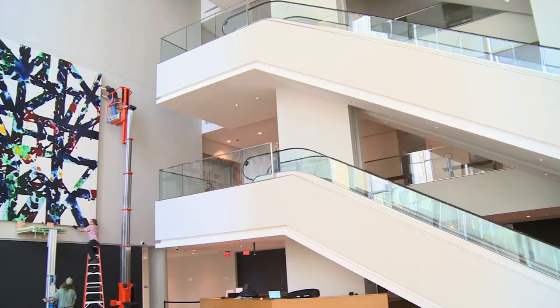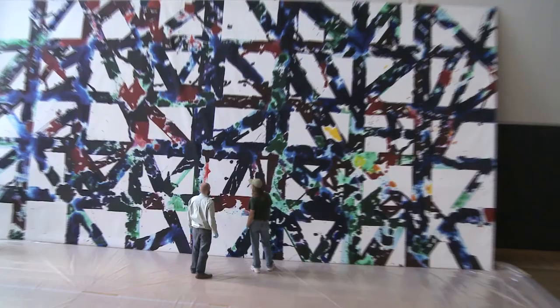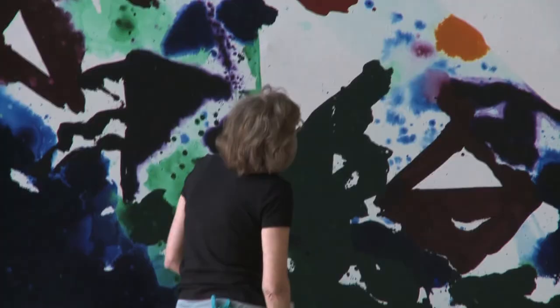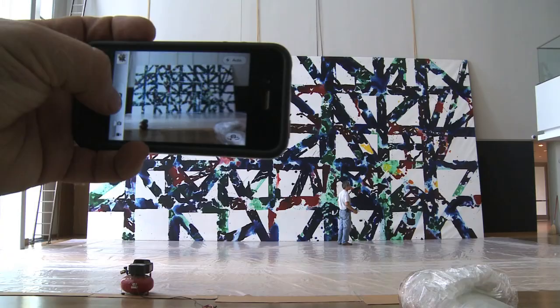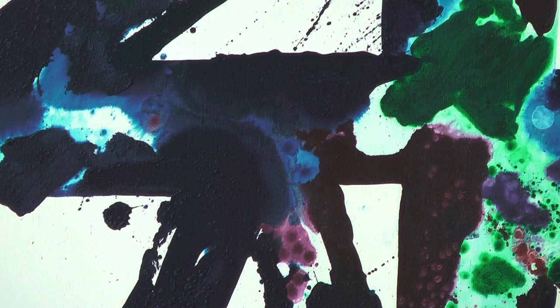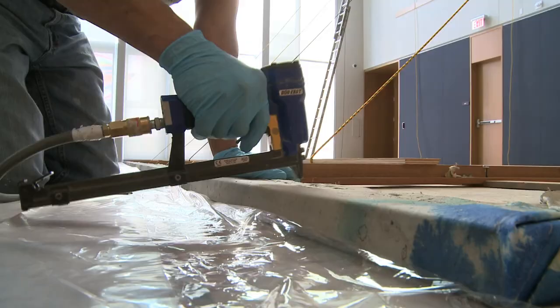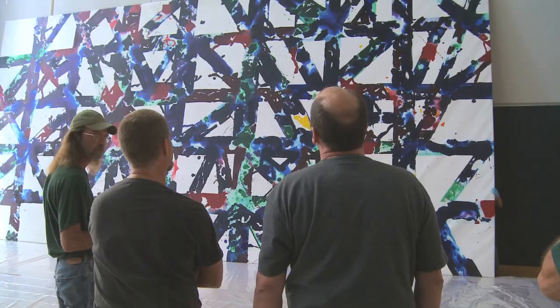It really takes a special wall to hold a painting of this size, and also this important. This is a very important Sam Francis painting. It just feels really nice to see the painting the way it was meant to be seen — from far away. It allows you to reflect on more than just the aesthetic qualities of the painting, but also all the work that goes into a big project like this. And here it is.